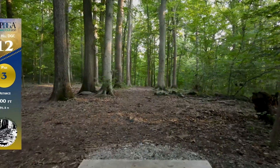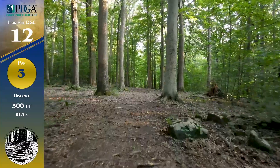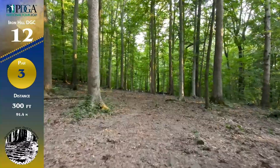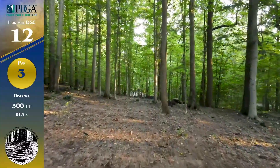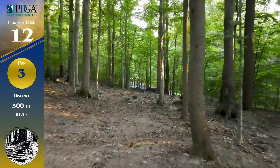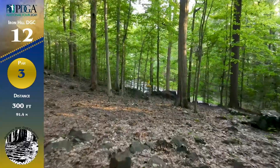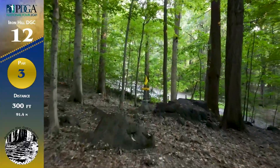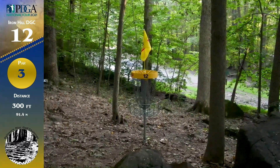Hole 12, 300 feet, par 3. Tight straight line here; the basket is downhill, but you want to give this a good bit of height because of all the rocks that are in the fairway. There's also a bunch of skinny trees that you can hit and kick. There's the OB road on the right, which does come into play. You can see these large rocks right before the basket, but once you get past them there's really not a lot of rocks. That downhill slope comes into play because discs can pick up an edge easily and just roll away.